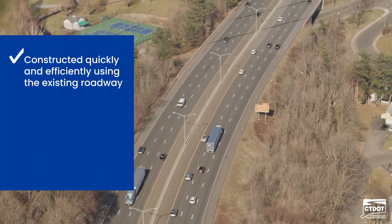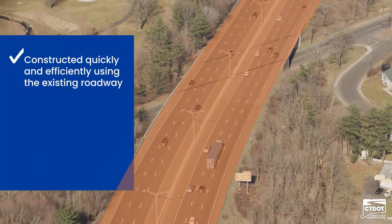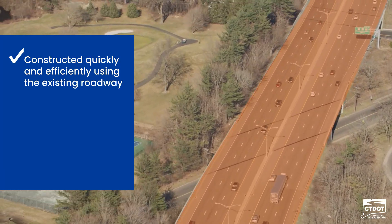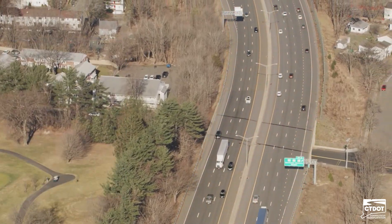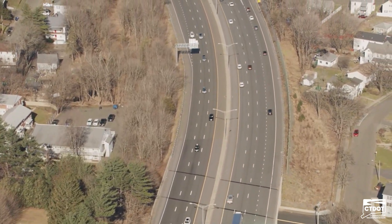The Flex Lane is designed to be constructed quickly and efficiently using the existing roadway, which means fewer disruptions and faster improvements to safety and traffic flow. This way, everyone can enjoy a better commute sooner.